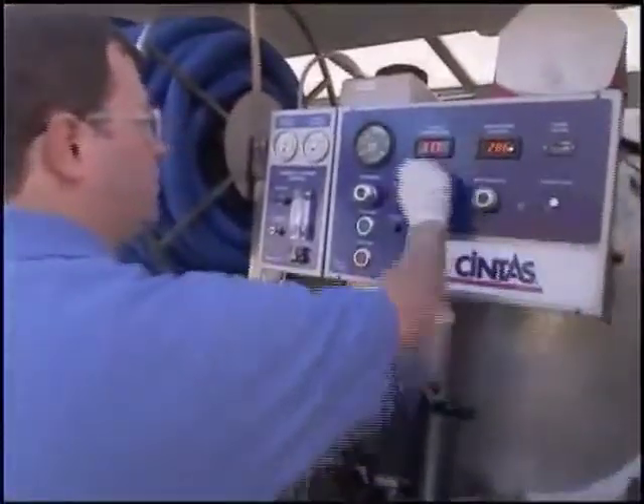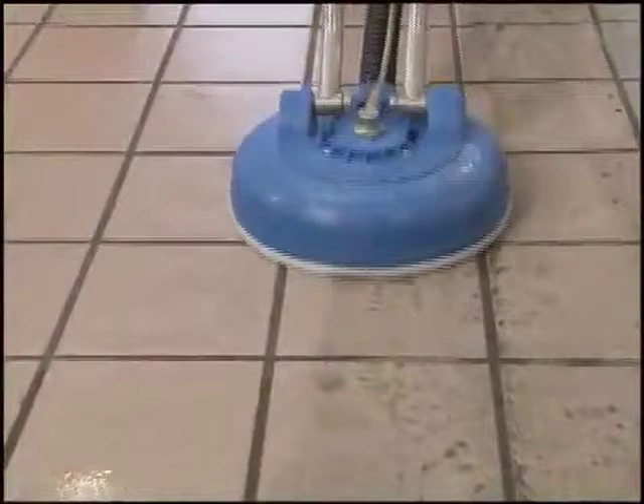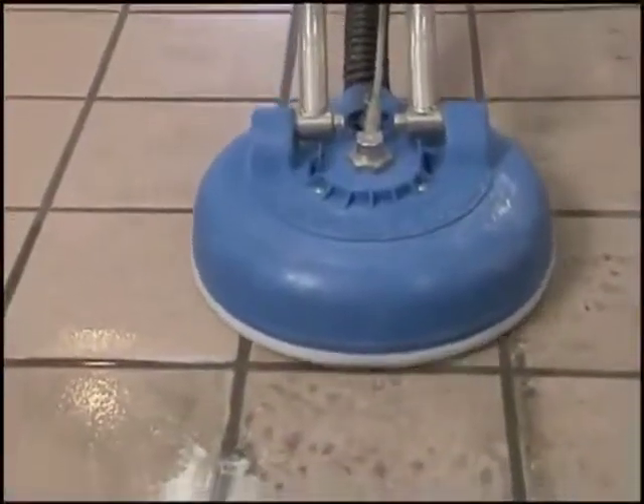The Cintas advantage lies in the truck's sophisticated power plant, which keeps the steam near the floor at a constant temperature. This ensures that every square inch of carpet and every square inch of tile is cleaned at a consistently high level.